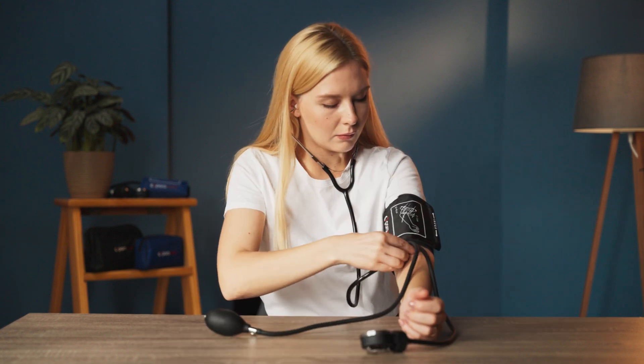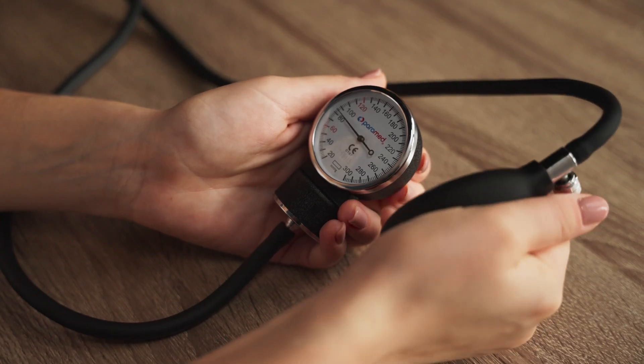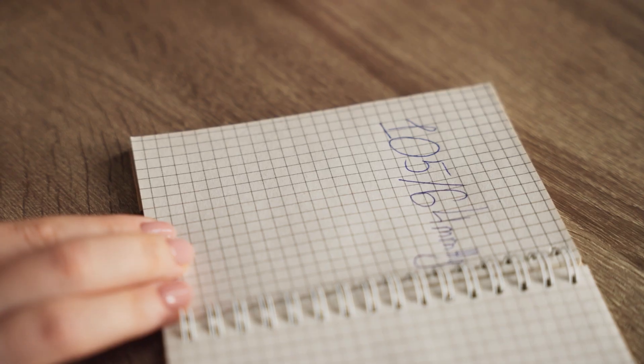Let's start with the Sphygmomanometer. It is often used by healthcare professionals and it is the gold standard for accuracy. Using it correctly, however, will require some skills. This manual device is perfect for those who prefer a more hands-on approach to monitoring their blood pressure.